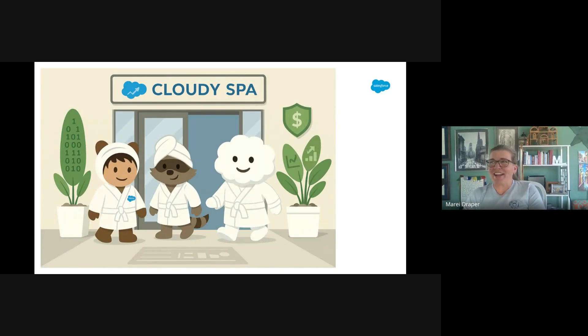Welcome back to Cloudy Spa, a luxury spa where we met our friend Ava back in week two of our study group. Today, we're going to walk through how AgentForce for Sales is used to attract, convert, and retain more guests, bringing them back for repeat visits and long-term wellness.